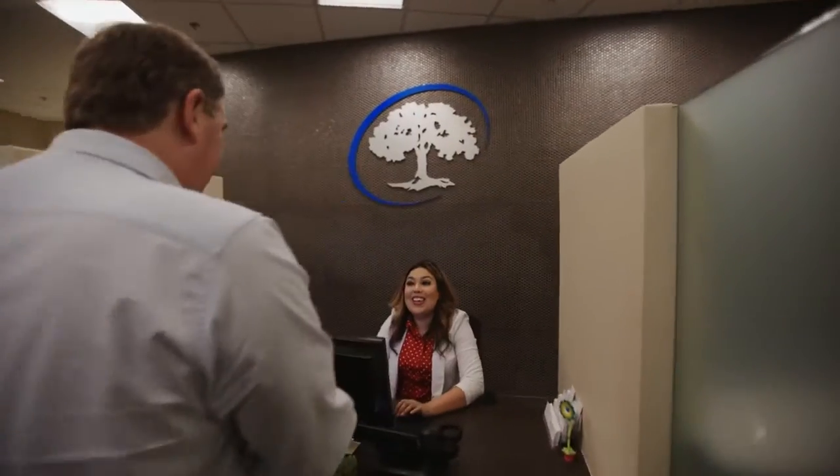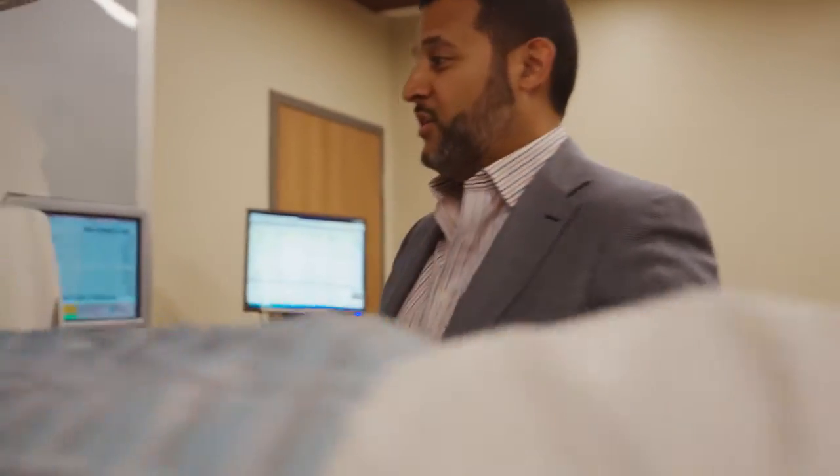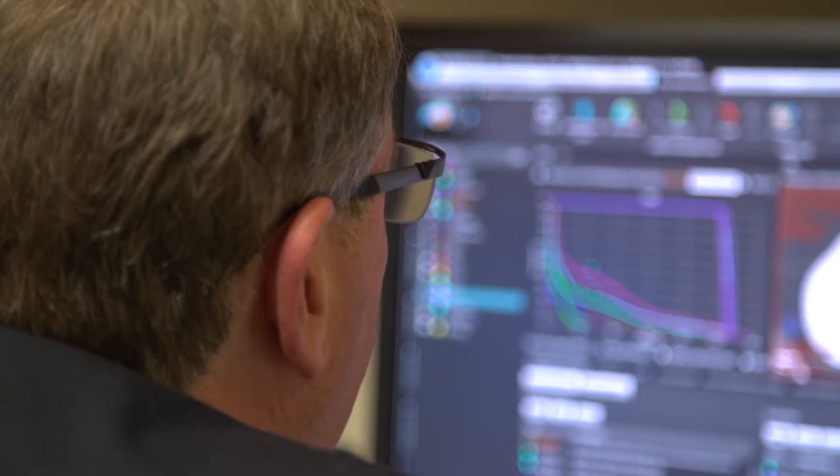Any dosimetrist, any physicist, any doctor for that matter, can remote in from any site and pick up where they left off from a treatment plan. We have physics and dosimetry staff at every facility; however, patient load for planning is not the same at every site, so we offload those plans to the less busy sites where it's very quick and easy to do with RayStation.